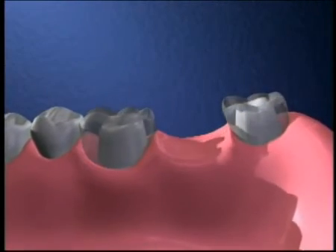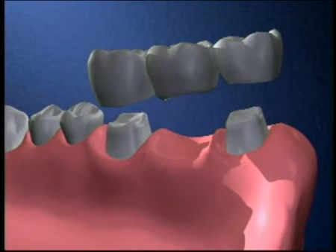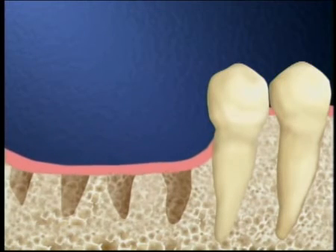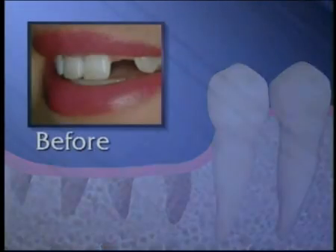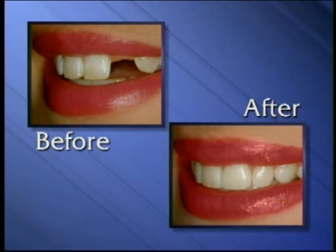A bridge is another way to solve the problem of a missing tooth. But two advantages of an implant over a bridge are that the teeth next to the space aren't affected, as they are in a bridge prep, and the implant helps stop the ongoing bone loss that occurs once a tooth has been lost. A missing tooth really changes a person's smile, but a dental implant can replace the missing tooth and improve your smile.